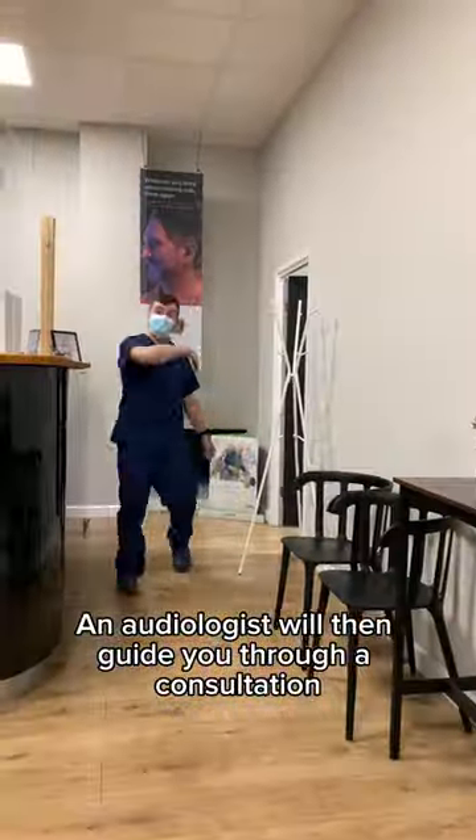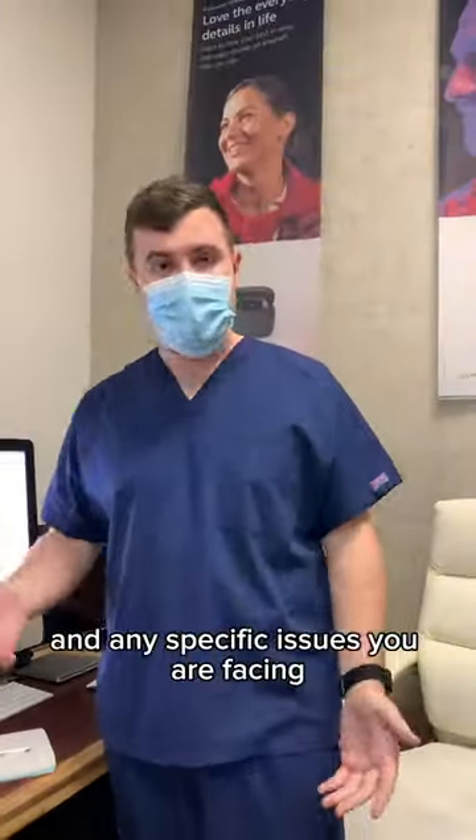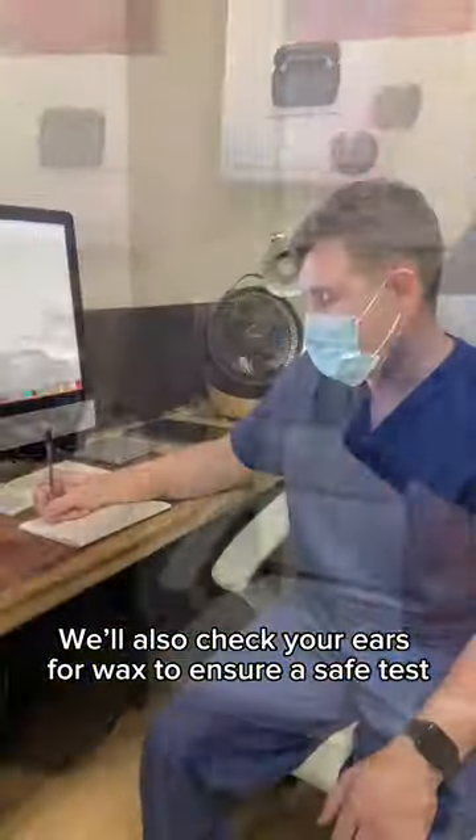An audiologist will then guide you through a consultation, assessing your hearing health, medical history, and any specific issues you are facing. We'll also check your ears for wax to ensure a safe test.